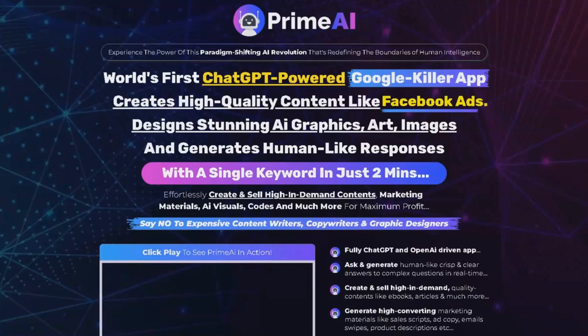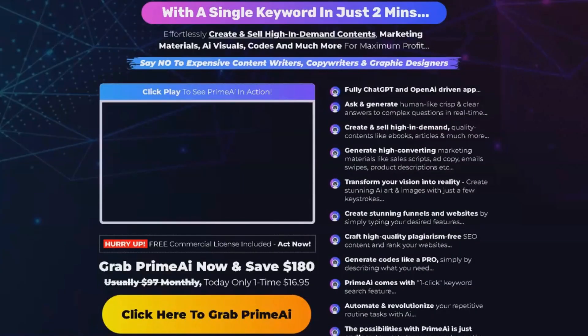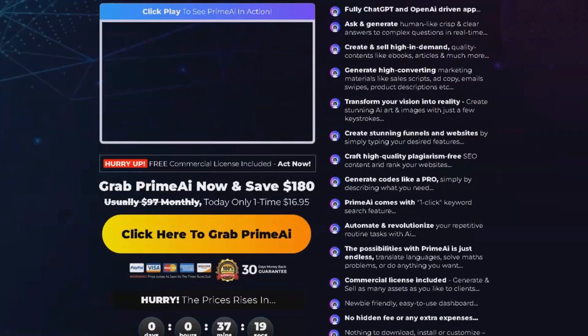PrimeEye is a groundbreaking app, fully driven by ChatGPT and OpenAI. It can answer complex questions with human-like clarity, generate high-demand content like e-books and articles, and even create stunning AI-generated art and images. With PrimeEye,